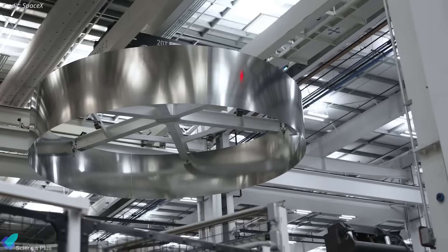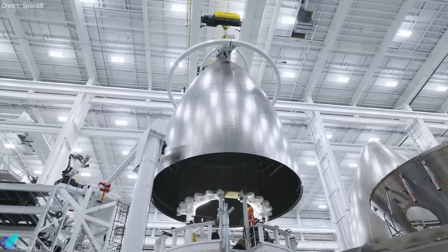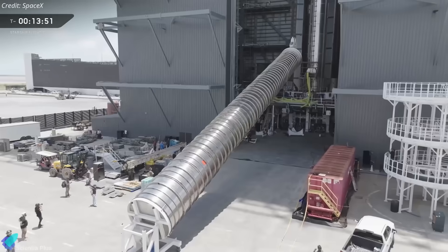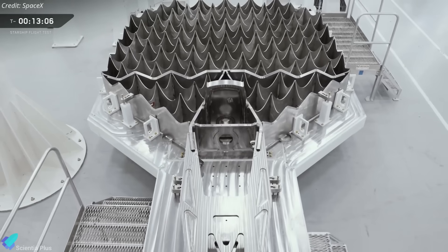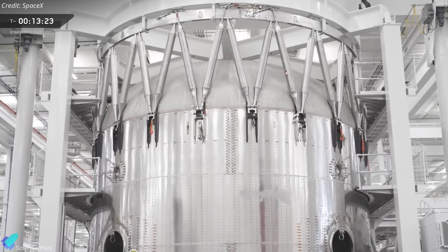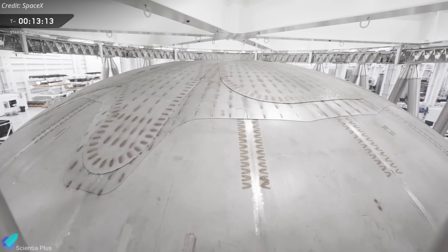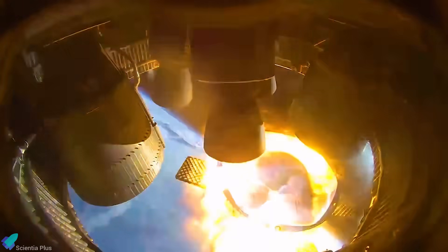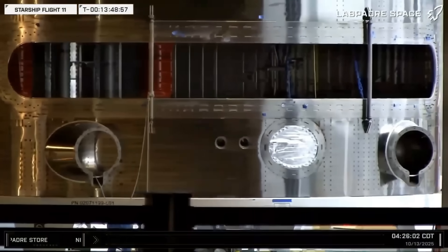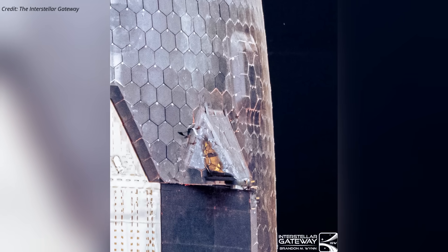Block 3 marks a major leap over Block 2, incorporating structural and performance upgrades informed by lessons from earlier flights. The booster now features an optimized propellant transfer tube, redesigned grid fins for better aerodynamic control, a fully integrated hot stage ring replacing the old inner stage, and a reinforced forward dome built to handle higher thermal and structural loads during stage separation. The ship includes revamped plumbing for orbital propellant transfer and stronger catch fittings, designed to lock securely into the tower arms.